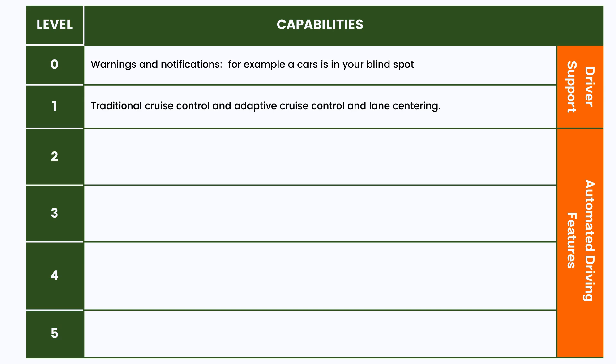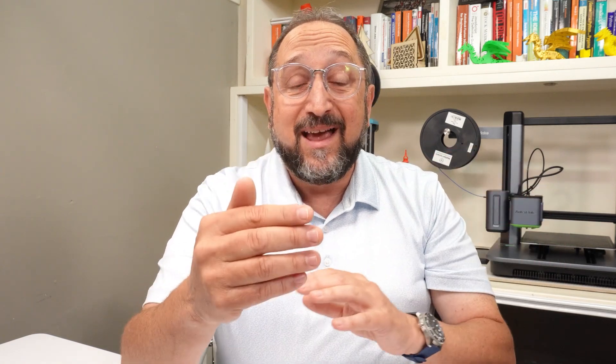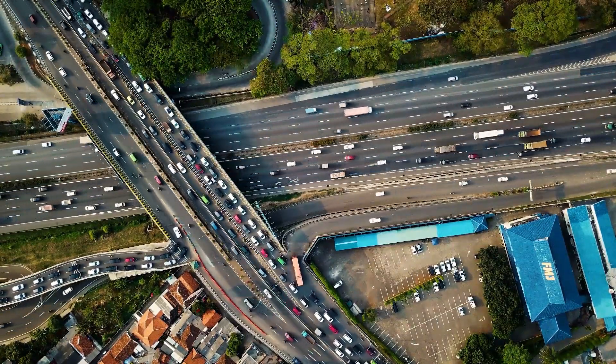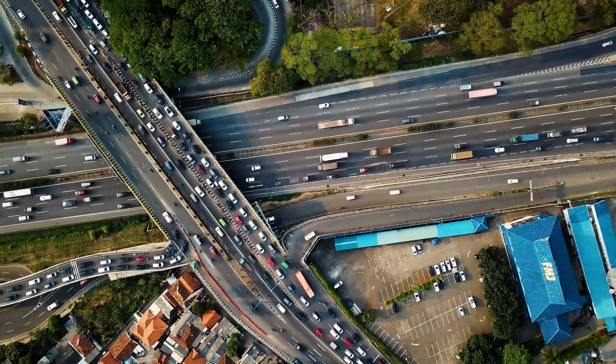Level one is basically traditional cruise control, but also augmented or adaptive cruise control. If you've never used adaptive cruise control, it's really a life-changer. In stop-and-go traffic, adaptive cruise control senses with radar the car in front of you and then slows down and speeds up your car appropriately. That level of automation is now common across a wide range of cars — even entry-level cars have adaptive cruise control and indicators in their side-view mirrors.